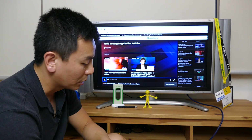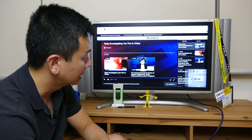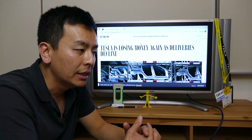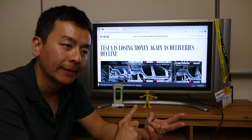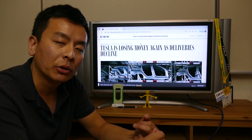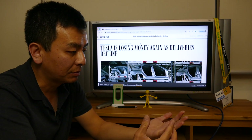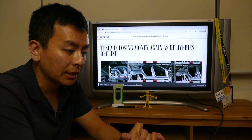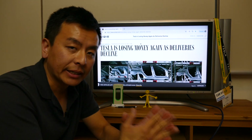The next thing I want to talk about, which is making news today, is this article: 'Tesla losing money again as deliveries to clients.' Basically, Tesla posted two quarters of profit in 2018, thanks to Model 3 deliveries. But this quarter they're posting a significant loss — $700 million. That's probably worse than what even some conservative analysts were estimating. Why did that happen?